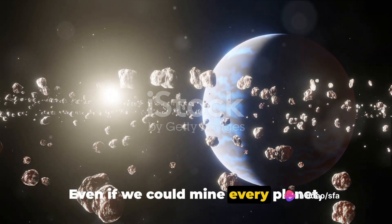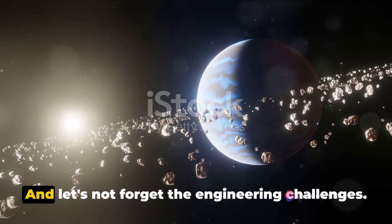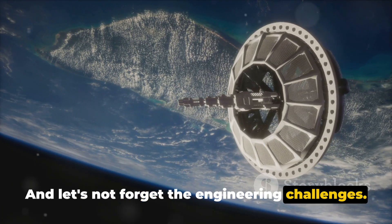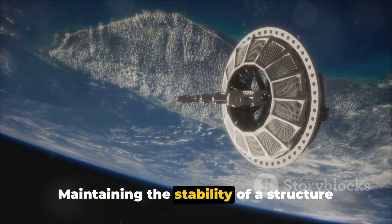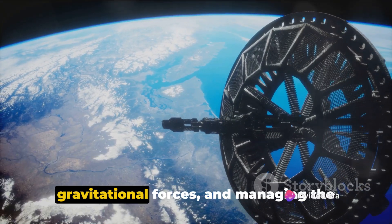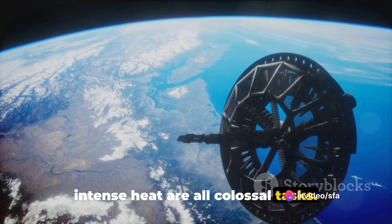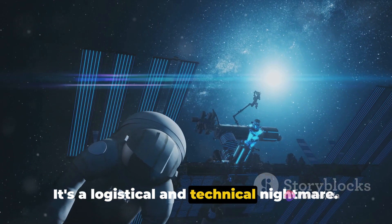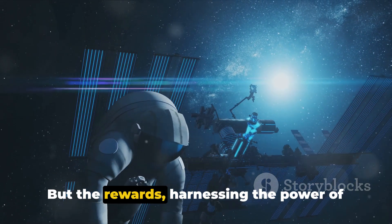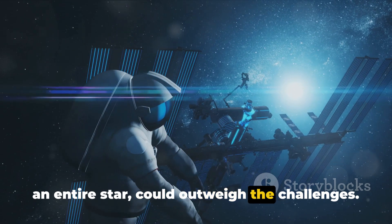Even if we could mine every planet, asteroid, and moon in our solar system, it might still not be enough. And let's not forget the engineering challenges — maintaining the stability of a structure engulfing a star, dealing with the immense gravitational forces, and managing the intense heat are all colossal tasks. It's a logistical and technical nightmare. But the rewards of harnessing the power of an entire star could outweigh the challenges.